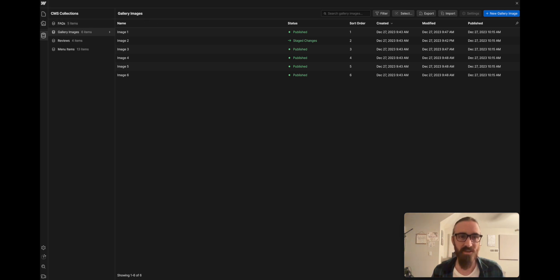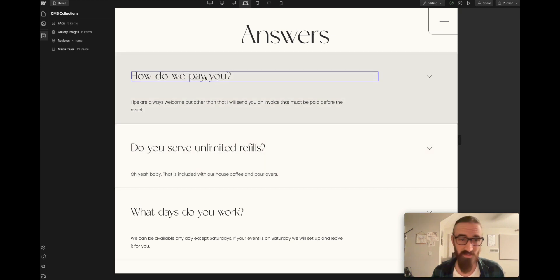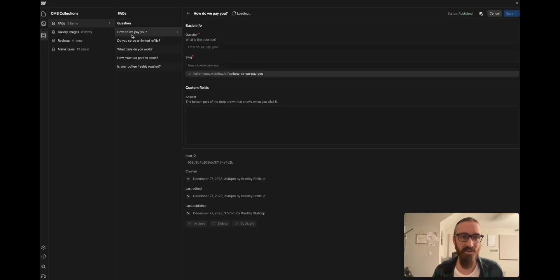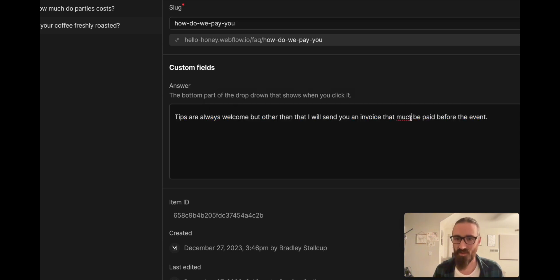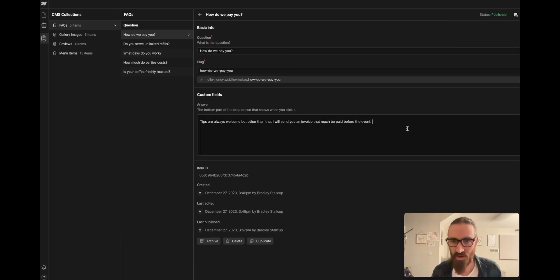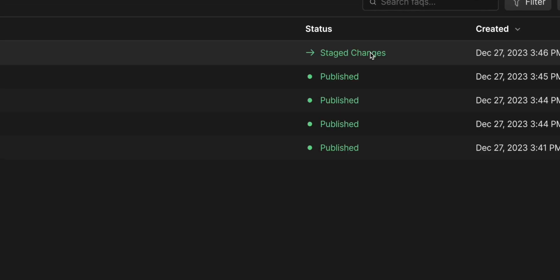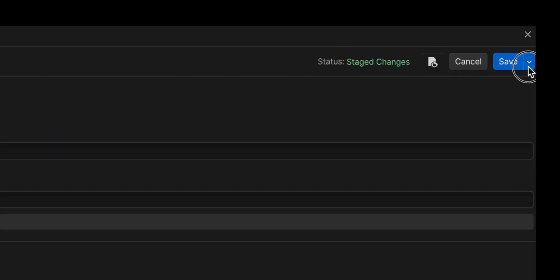Next are the FAQs — again it's purple so don't click and type directly. Just go to the CMS. You might want to add more or fewer FAQs. For example, 'How do we pay you?' — 'Tips are always welcome, otherwise I'll send you an invoice.' If there's a misspelling, easy fix — change it, save it. Then click Publish to make those stage changes go live.